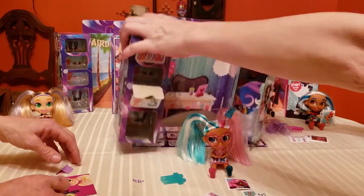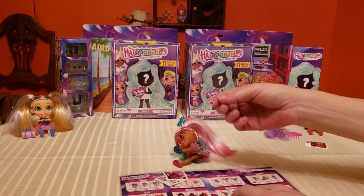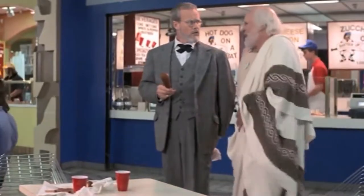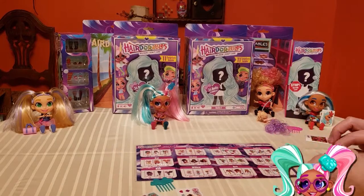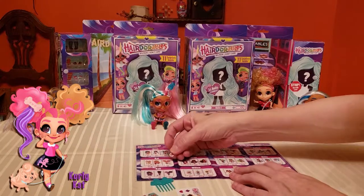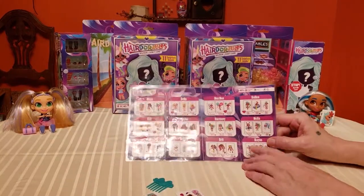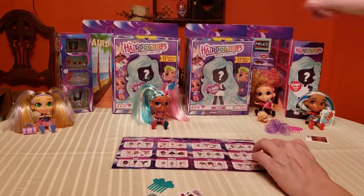I'm going to take a second to use the stickers and update my laminated checklist - I'm such a geek. I'll put a heart on Sweet Treats DD and a heart on Curly Cat - Curly Cat's my favorite so far. She actually looks better in person than in the picture. We're still looking for Callie and Harmony though. On to the next one!